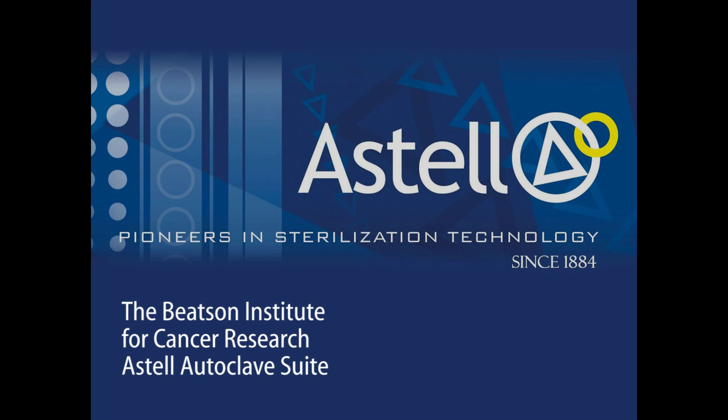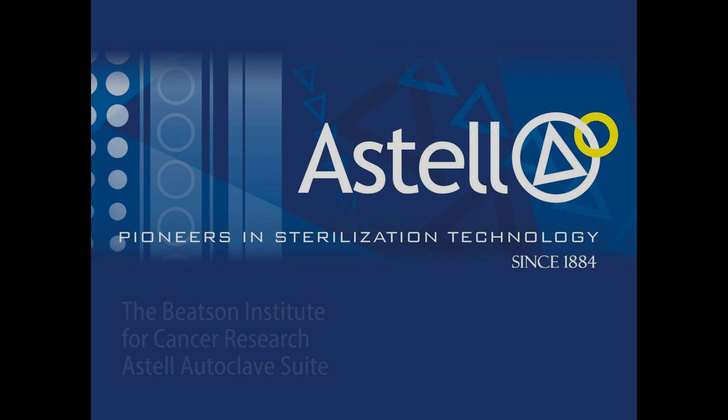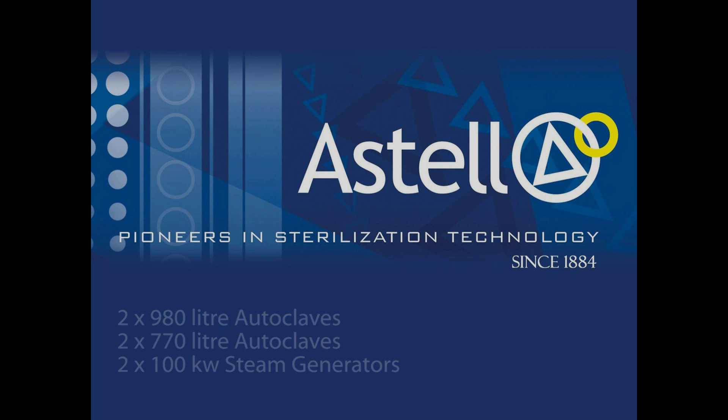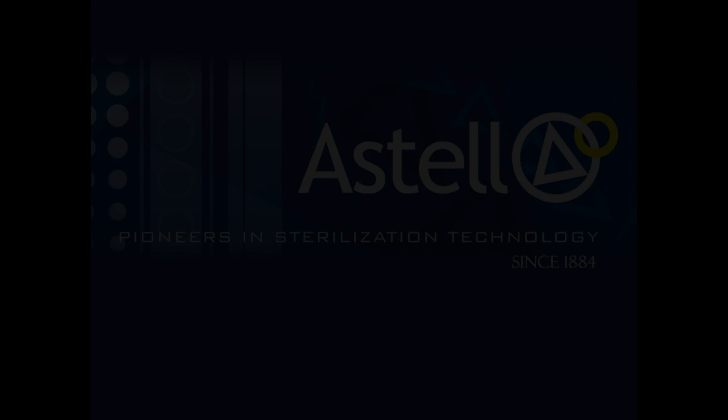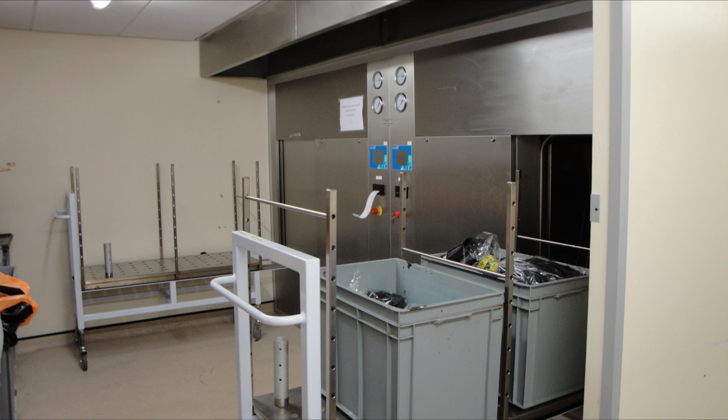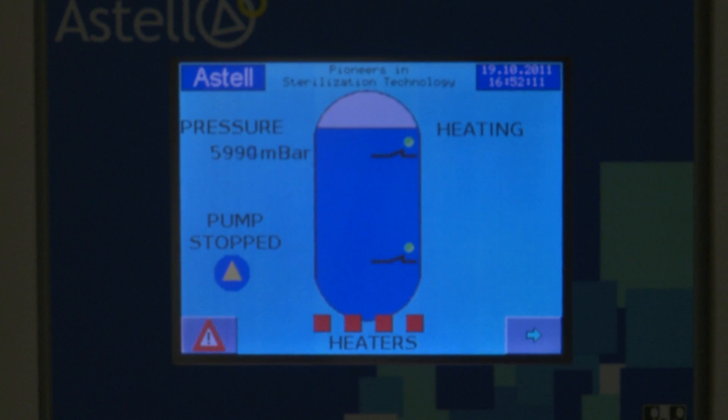The Beetson Institute for Cancer Research ASTEL Autoclave Suite. Installed in September of 2009, the suite comprises two 980 litre autoclaves and two 770 litre autoclaves, positioned in a back-to-back formation. The steam for the units is supplied by two freestanding 100kW ASTEL steam generators.